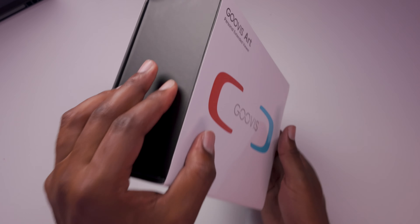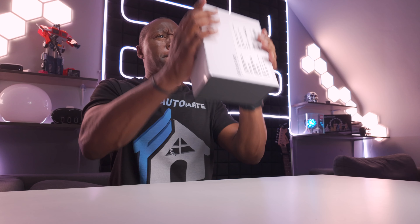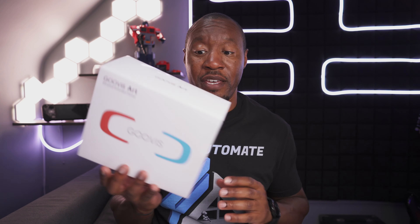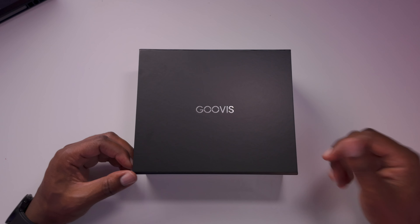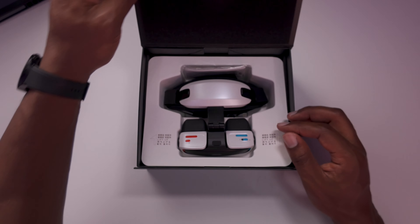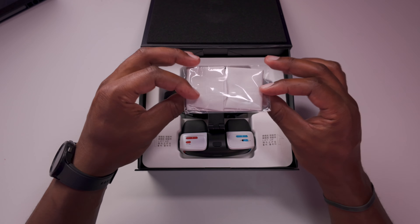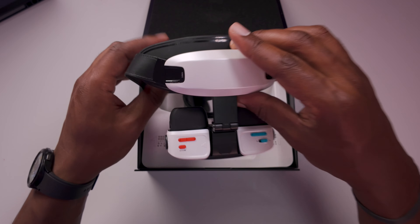Let's get into the box. It's some tight packaging — a nice black box with 'Goovis' written along the top, and it's magnetized at the front so we can just flip it open. Inside we have a dust cloth which enables you to clean the screen without scratching it, and here is the device itself.